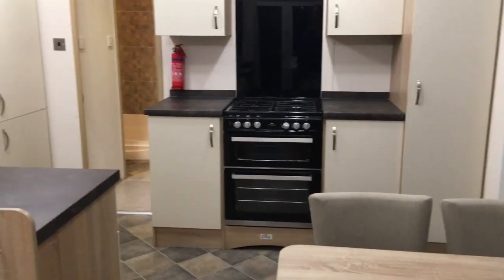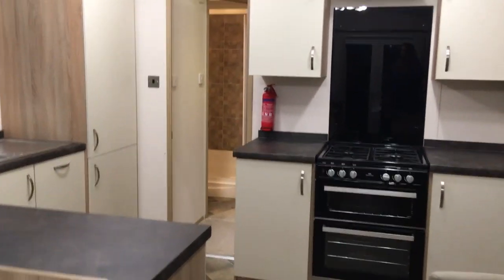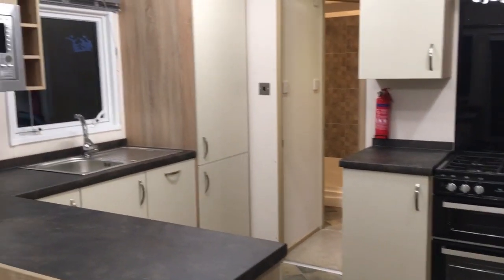The kitchen is fully equipped with the oven, microwave, fridge, freezer, and plenty of space to store all your holiday provisions.